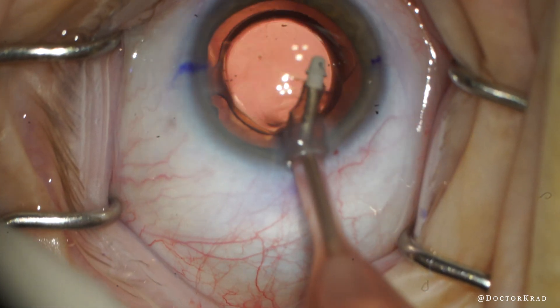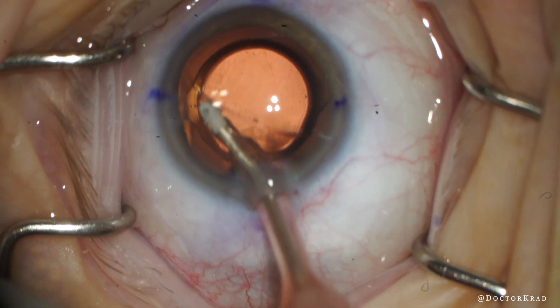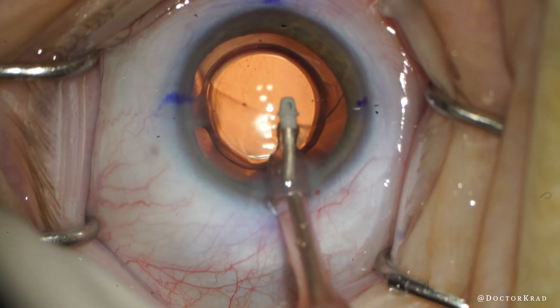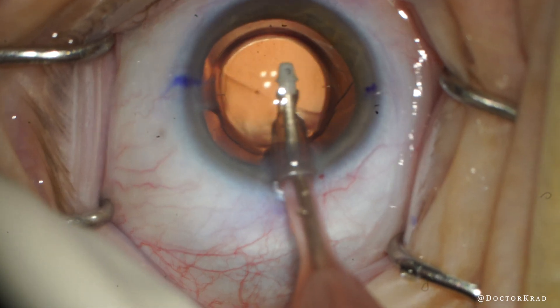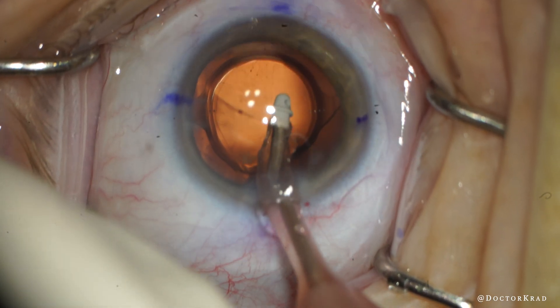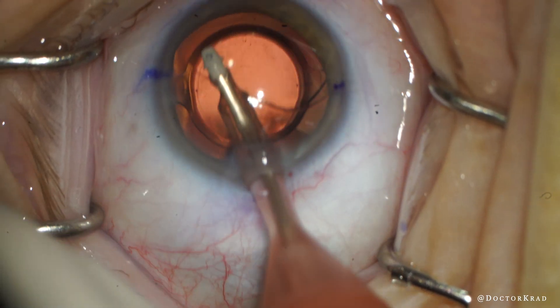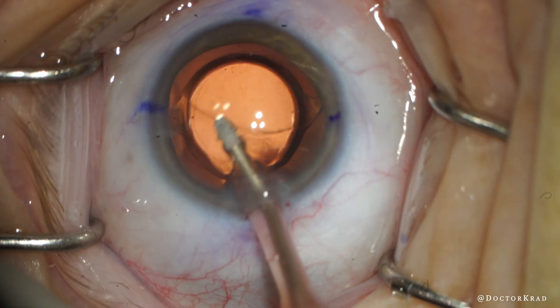Here I am after removing the viscoelastic from behind the IOL and in front of it, and there's this mucus strand on the cornea. This happens fairly frequently where there's some mucus that we want to either rinse off or remove with a wex cell sponge. It's getting annoying and it's in the way of my view, so I'm going to remove it.